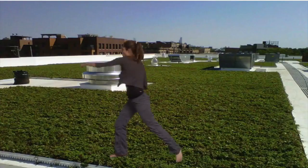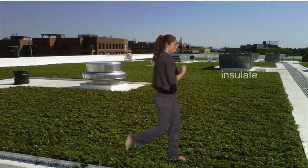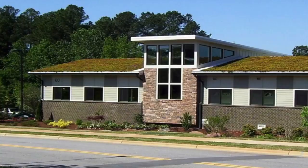Green roofs help insulate the inside of your building, your school, or your home. You stay cooler in the summer and warmer in the winter, and you save money because you don't have to spend as much on your energy bill.